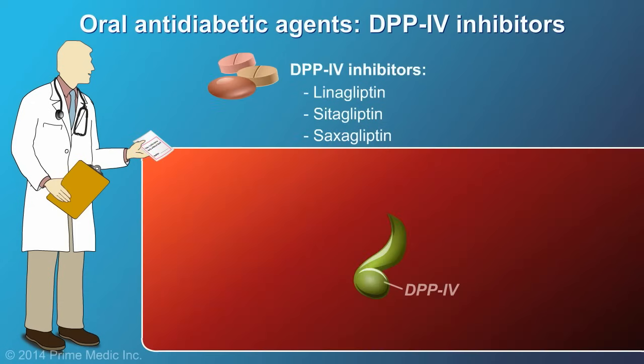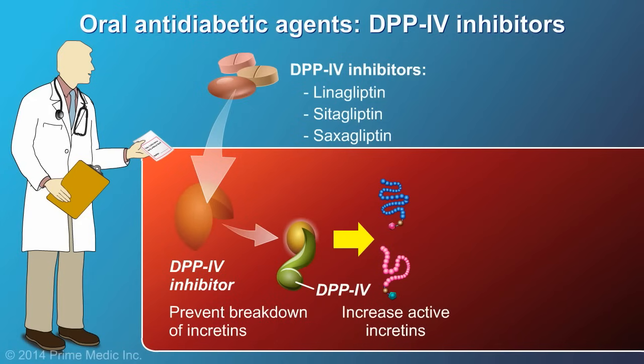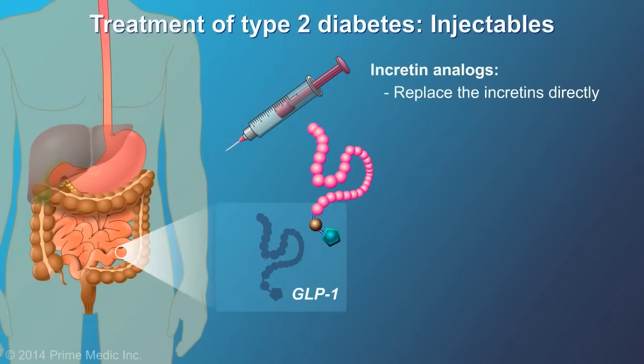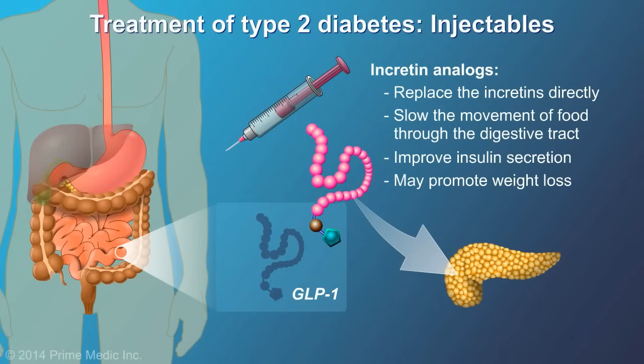The DPP-4 inhibitors prevent the breakdown of incretin hormones and increase their anti-diabetic effects. These newer medicines work by increasing insulin production, have little risk of hypoglycemia, and also make cells more sensitive to the action of insulin. The injectable GLP-1 analogs replace the incretins directly. They also slow the movement of food through the digestive tract so you feel fuller longer, improve insulin secretion, may promote weight loss, and have a low risk of hypoglycemia.